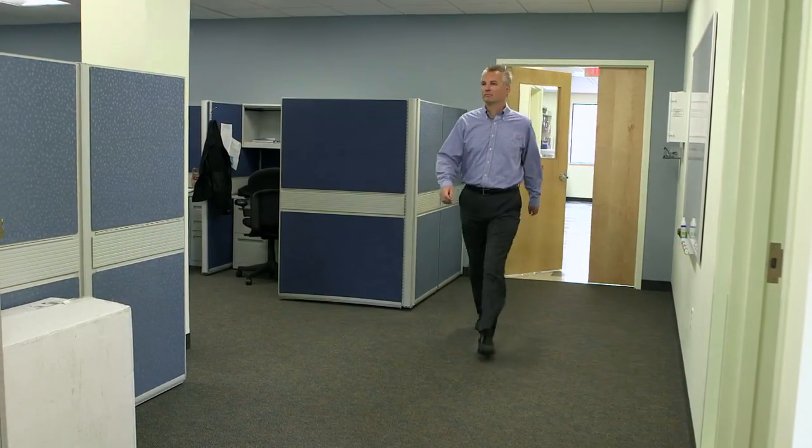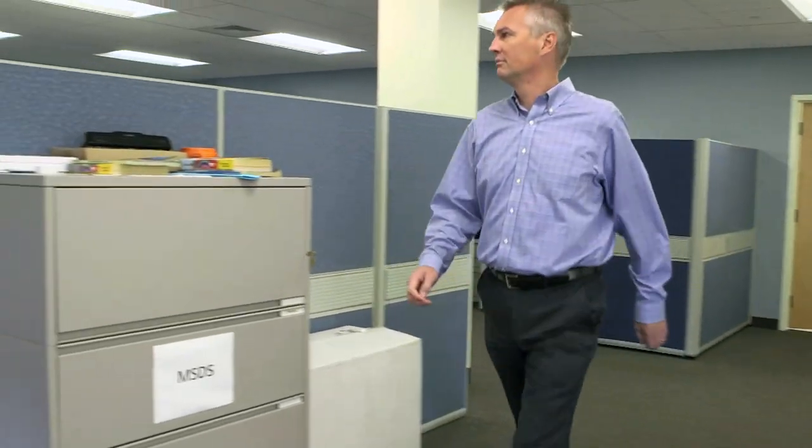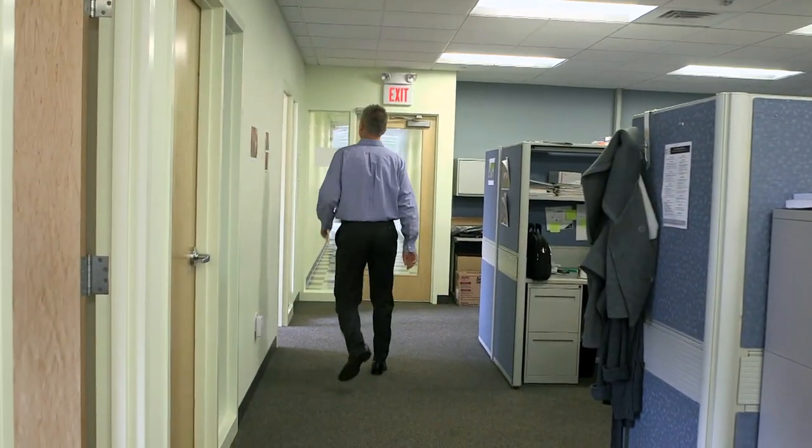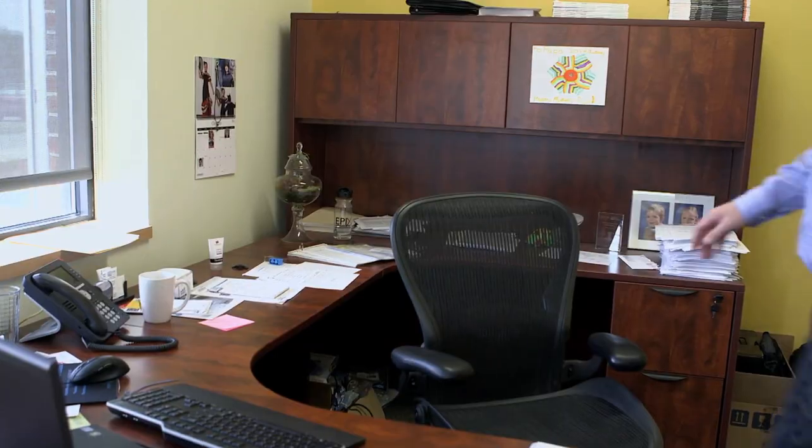I'm Martin Menza. I'm the principal scientist for drug discovery for the Cystic Fibrosis Foundation Therapeutics, and I'm also the lab head for the CFFT lab in the Boston area, which we set up two years ago.